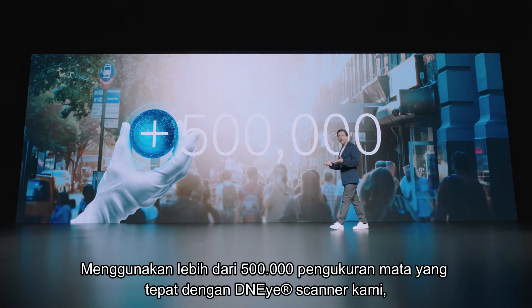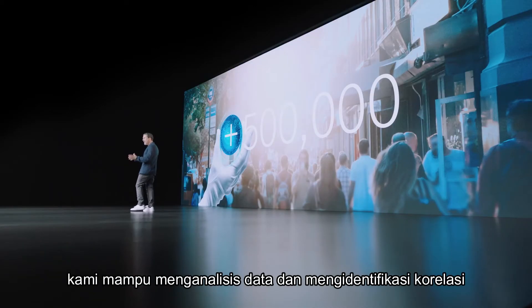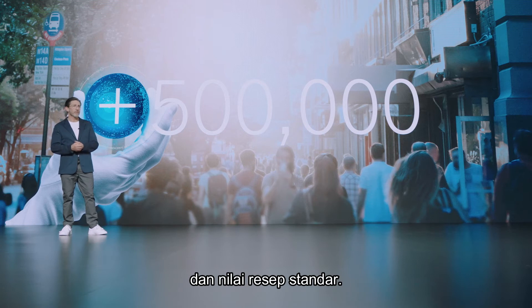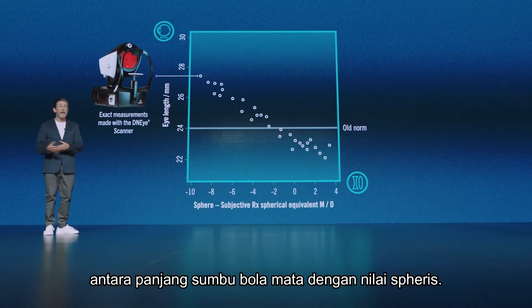Using the more than 500,000 exact eye measurements made with our DNI scanner, we were able to analyze the data and identify correlations between the biometric parameters of the eye and the standard prescription values — in this case, between individual eye length and sphere.